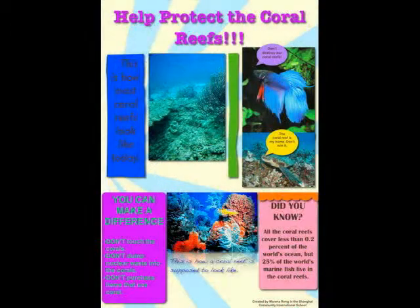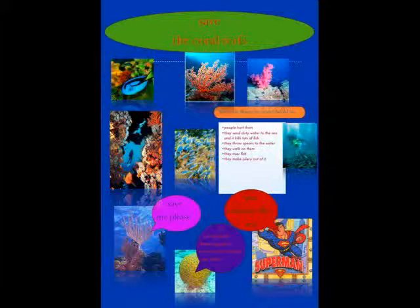Coral reefs are a community of many organisms. Coral reefs are found in shallow water. Coral is an animal. Did you know that it takes 100 years for one inch of coral to grow?